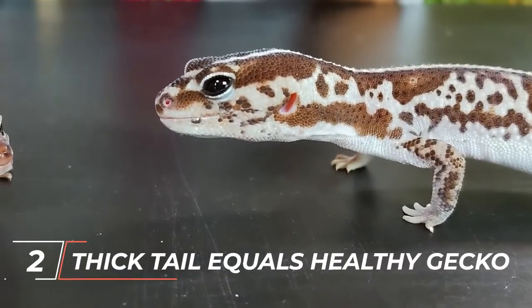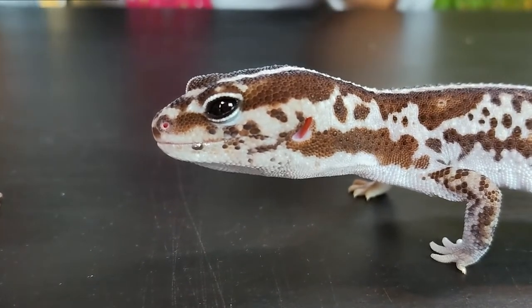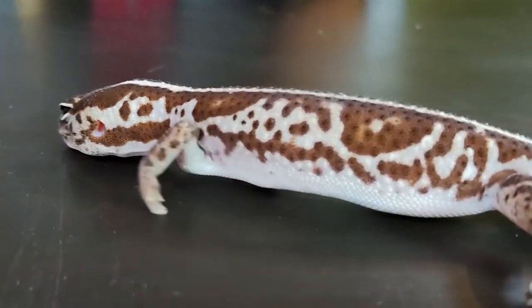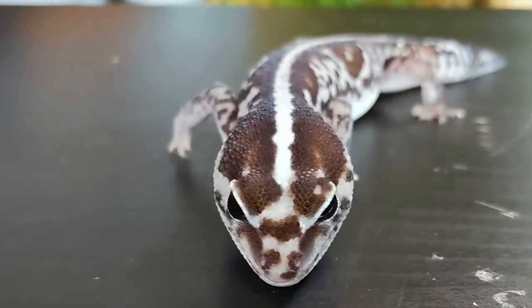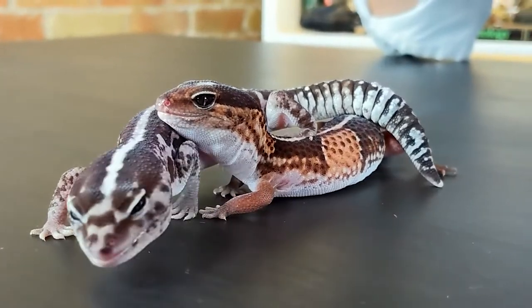Number 2: Their Thick Tail equals Healthy Gecko. An African Fat-Tailed Gecko's health can be determined just by glancing at its tail. They will show signs of inadequate food by developing a skinny tail, which could also be a symptom of a disease. A healthy African Fat-Tailed Gecko will have a plump, well-rounded tail. The more space their tail has, the greater access they have to food, because this is where they store their fat.